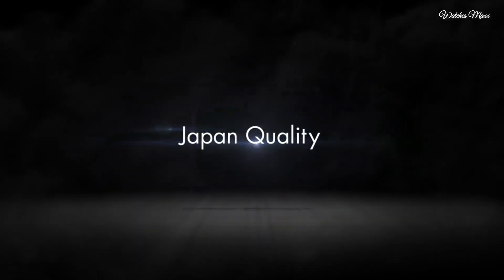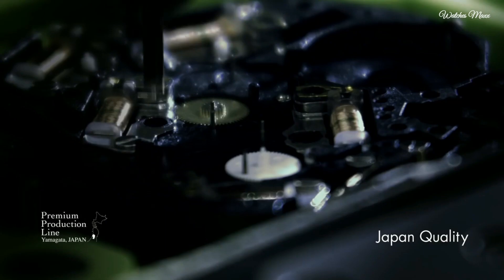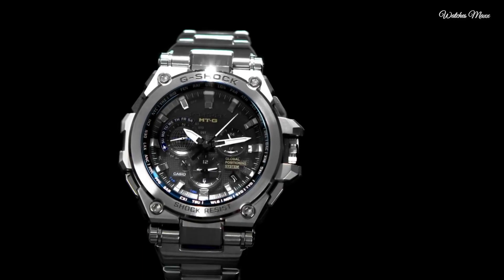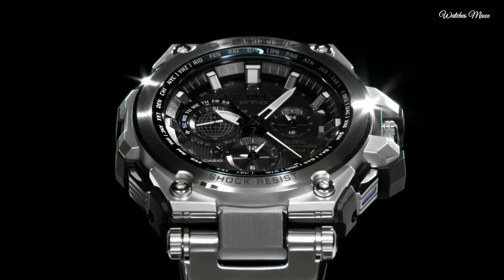The following features are equipped: GPS, radio controlled, world time, chronograph, countdown timer, alarm, perpetual calendar, date, day, backlight, glowing hands, and glowing markers.